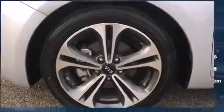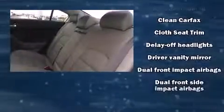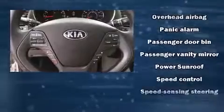Kia ensures the safety and security of its passengers with equipment such as dual front impact airbags with occupant sensing airbag, head curtain airbags, traction control, brake assist, a panic alarm, and four-wheel disc brakes with AVS. Electronic stability control ensures solid grip atop the road surface, no matter how challenging the driving conditions.